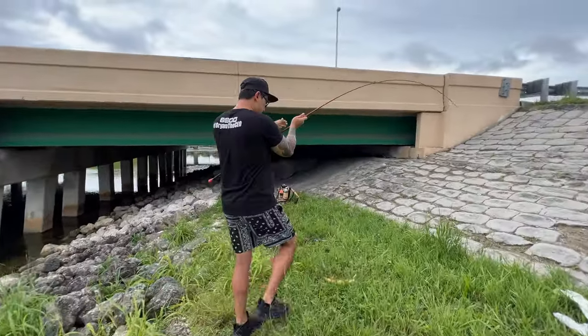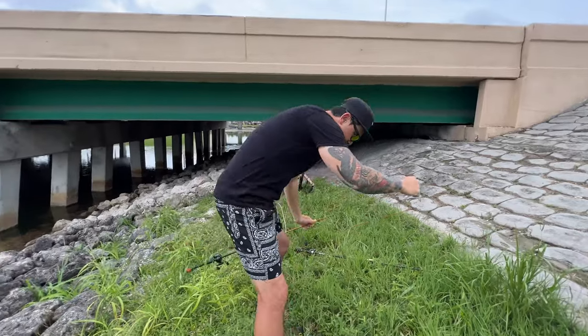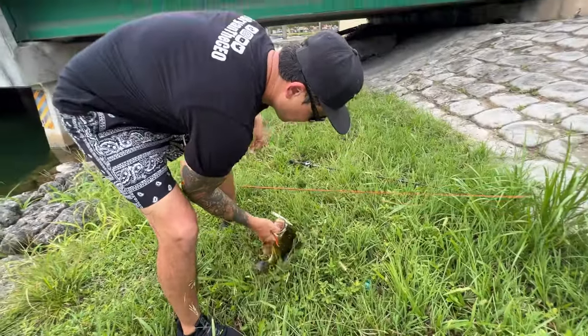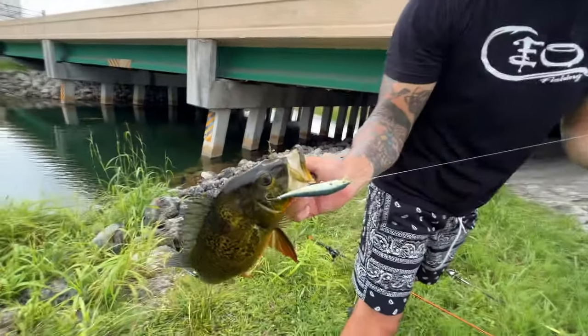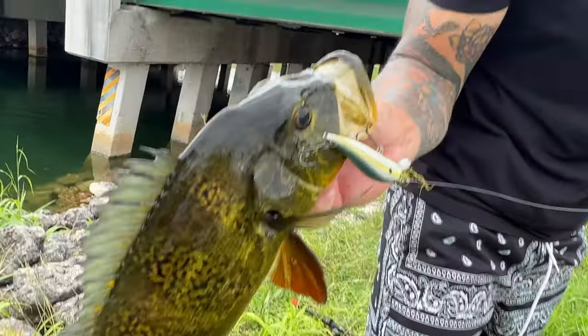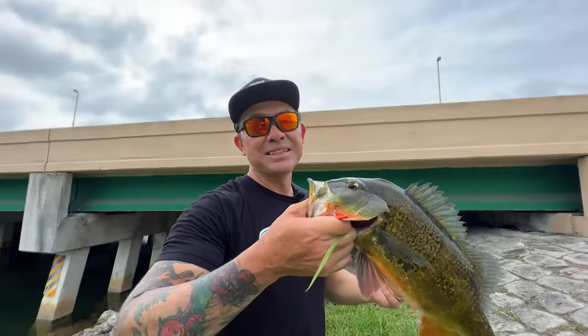Break it nice, baby. Break it nice. Nice. Watch out for the lure. I got it. Look at that. Chomped it. Got him in the lip, got him in the cheek. But you know what? Still means I got a fish.